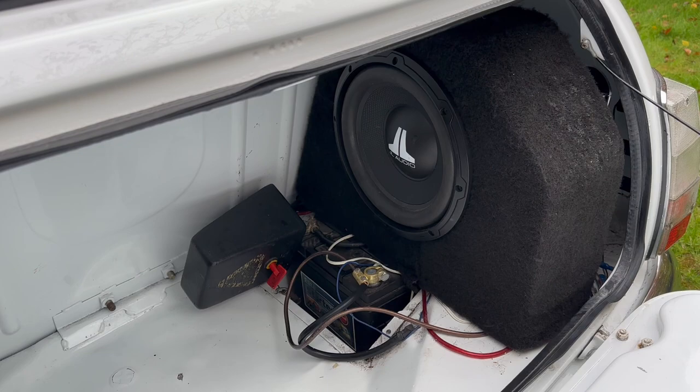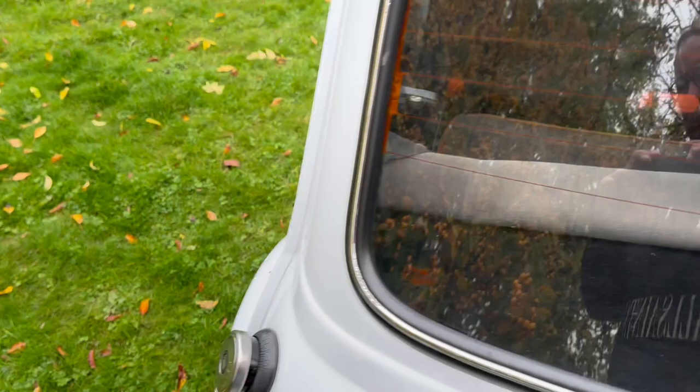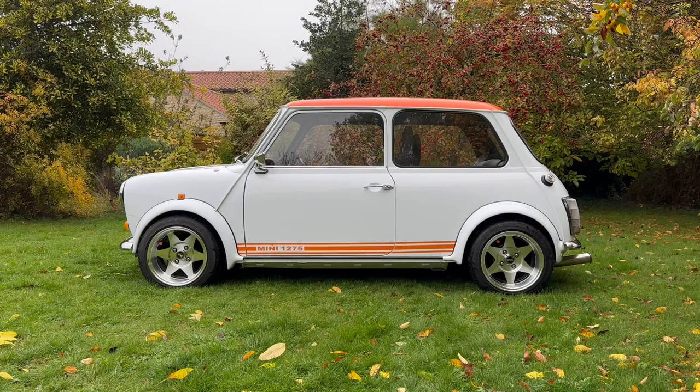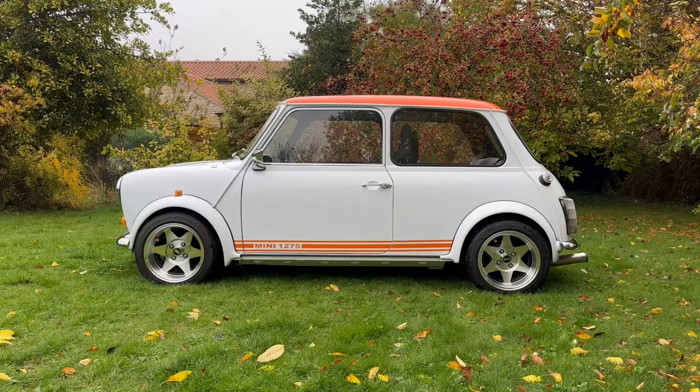It has an upgraded sound system in here as well — you've got the gel audio sub, and I'll show you under the seats. Just look at the stance of this Mini. This thing is absolute perfection. I regret giving these Minis away, but this one could be used as a daily, could obviously be a show winner, or if you wanted to go the extra mile, it could also be concours.